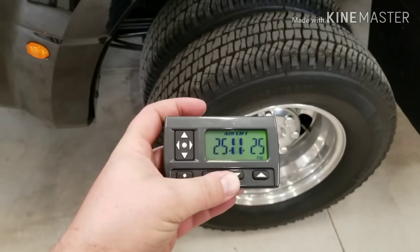They'll do alright for now. Not my favorite, but we're gonna run them for now. I got my airbags on it, and you can see right there the wireless controller for it.